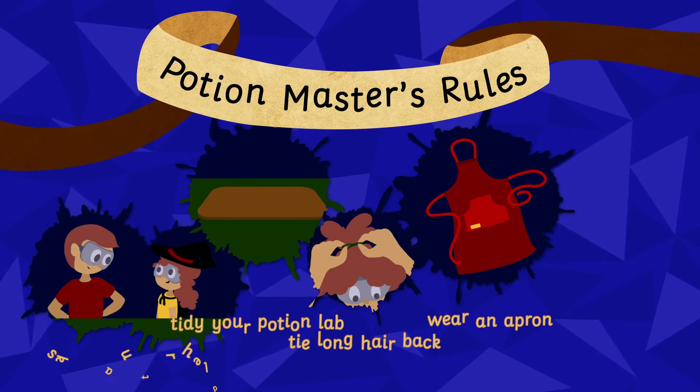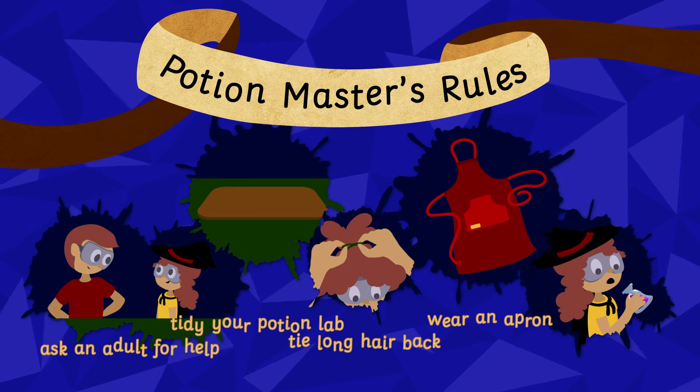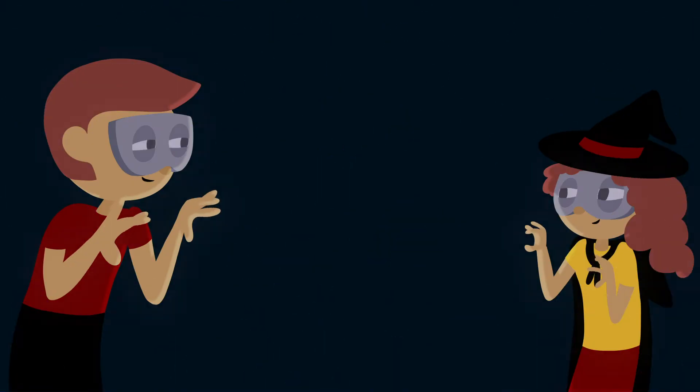It's also a good idea to have an adult around to help you, and nobody should drink these potions — they have unpleasant side effects! To begin, chop the red cabbage into small pieces. Get an adult to help with this.